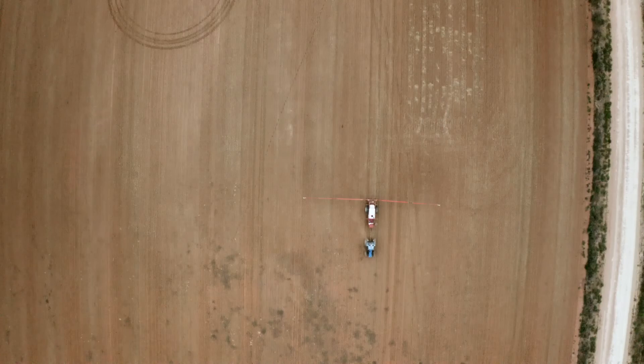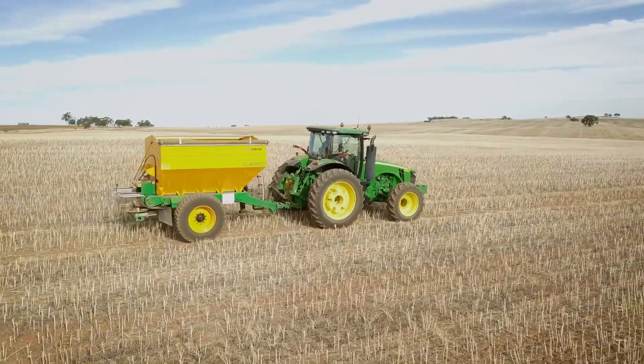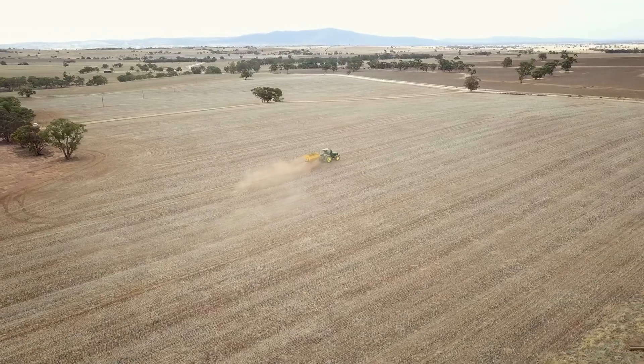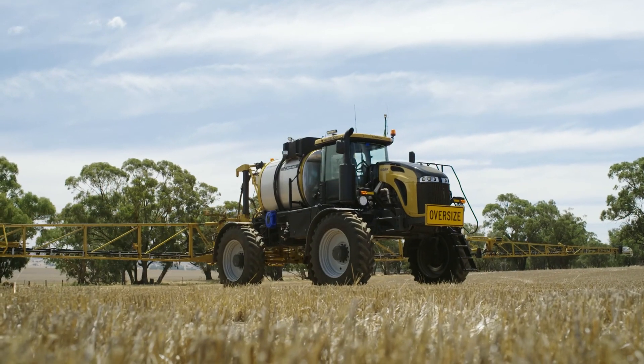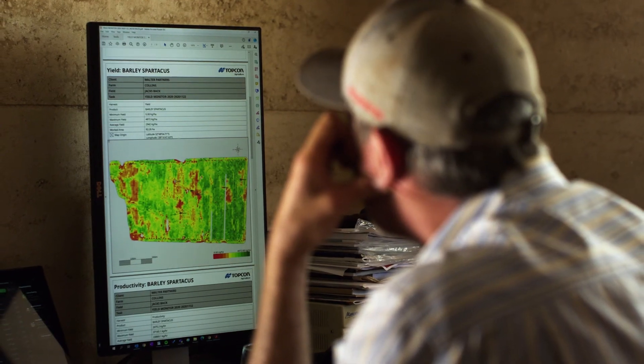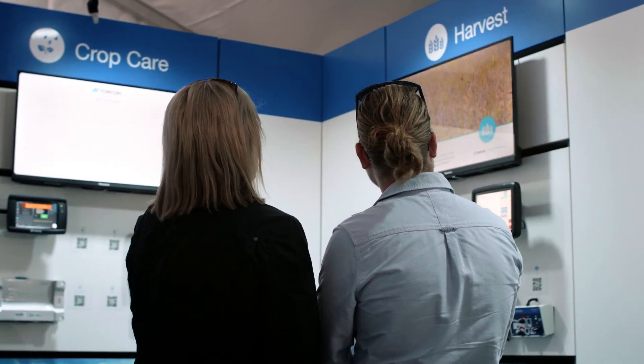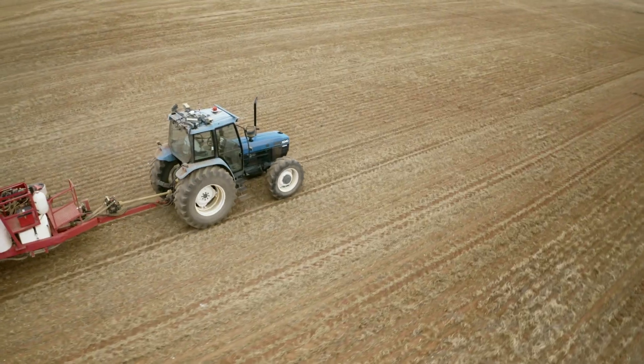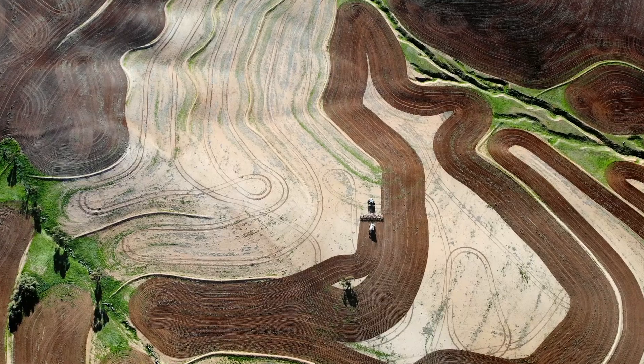Cropcare is a multi-stage, multi-faceted and intricate part of agriculture, from seeding control to nutrient spreading to spraying and boom control to crop monitoring. At Topcon, we've designed a number of interconnected solutions built on our time and field-tested range of products that all serve this vital operation.